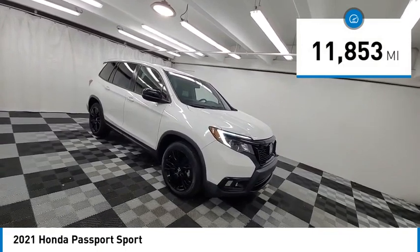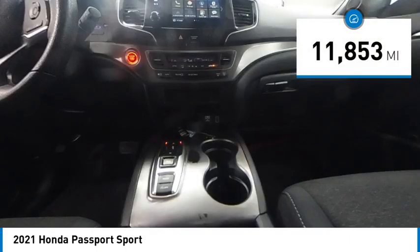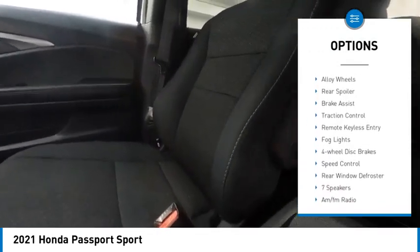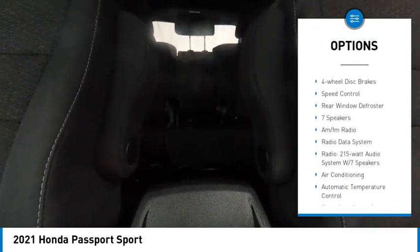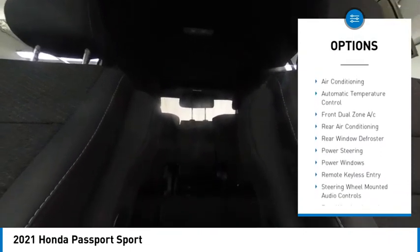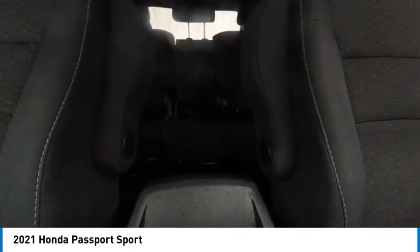This vehicle has less than 15,000 miles. Here are some of this vehicle's great options: electronic stability control, alloy wheels, rear spoiler, brake assist, traction control, remote keyless entry, fog lights, four wheel disc brakes, speed control, and rear window defroster.